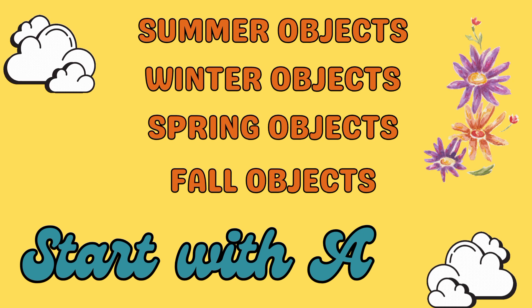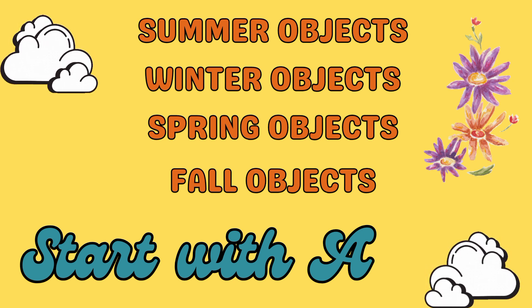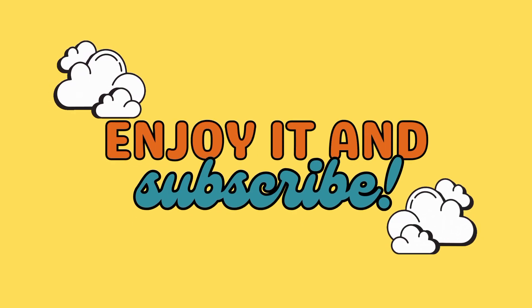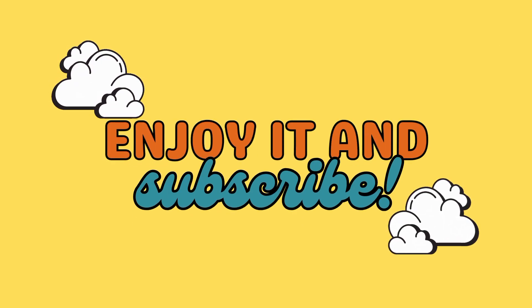So without further ado, let's get into our list of objects that start with the letter A. Thanks for watching — hope you like the video. Please subscribe to the channel for more videos.